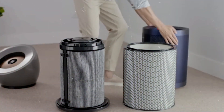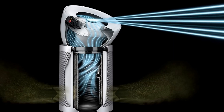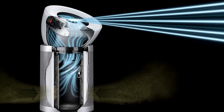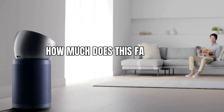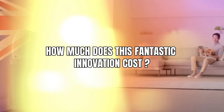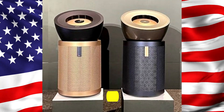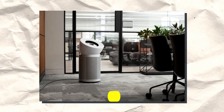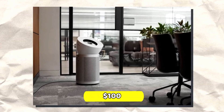As Matt Jennings, Dyson's engineering director for environmental care, puts it: at Dyson, we are dedicated to solving problems that others ignore, and air purification is no different. Now, the big question is how much does this fantastic innovation cost? It's been released in Australia for $1,599 and in the US for $1,100 — that is for the BP04 version, which has the advanced technology. The alternative BP03 version, which doesn't have CO2 detection, is $100 cheaper.